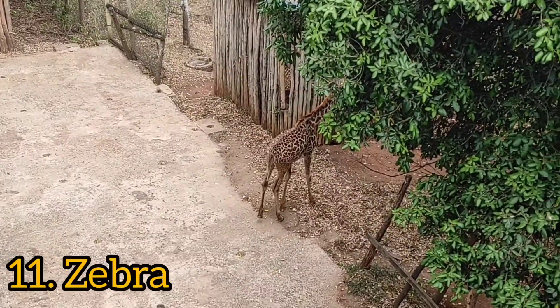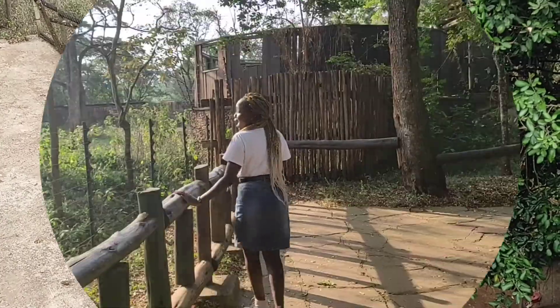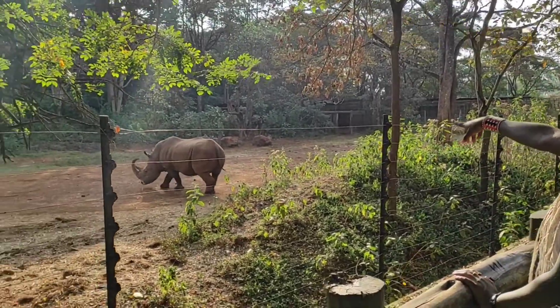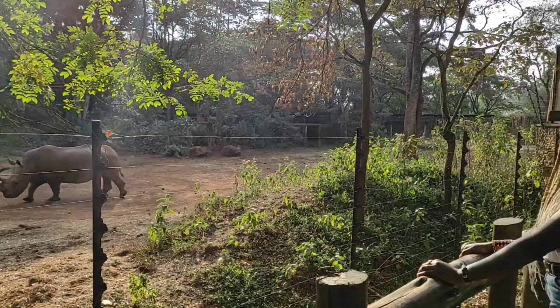We came in a bit late so I don't think we'll tour the whole animal orphanage, but we'll try. Come, let me show you the rhino — it's over there. Oh my god, it's so big!